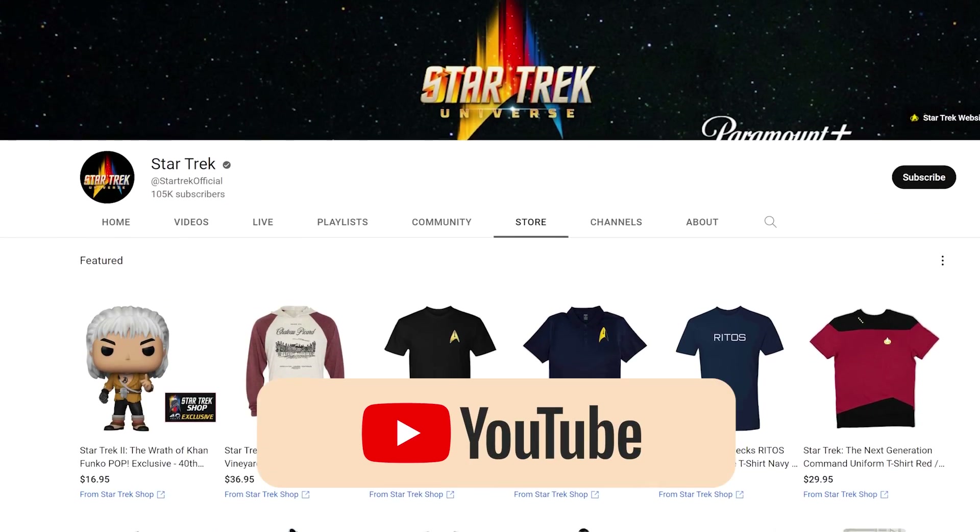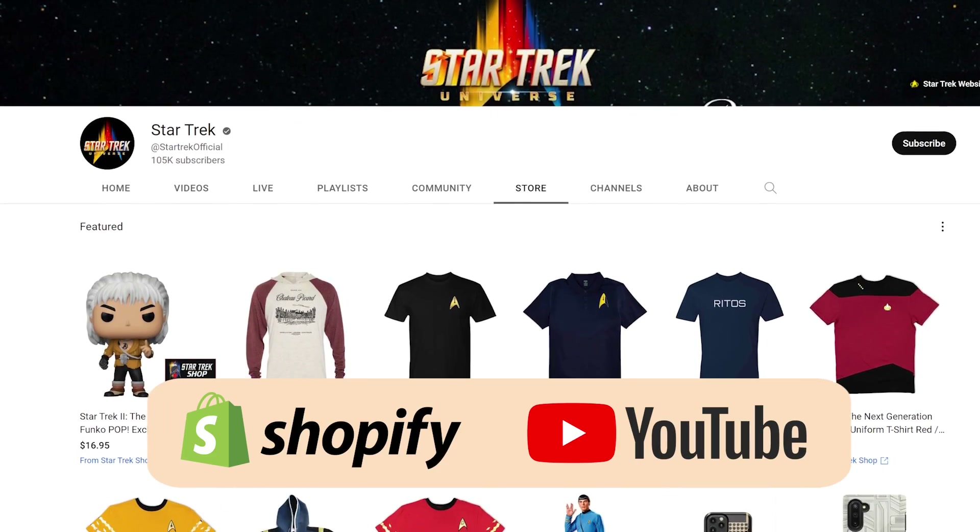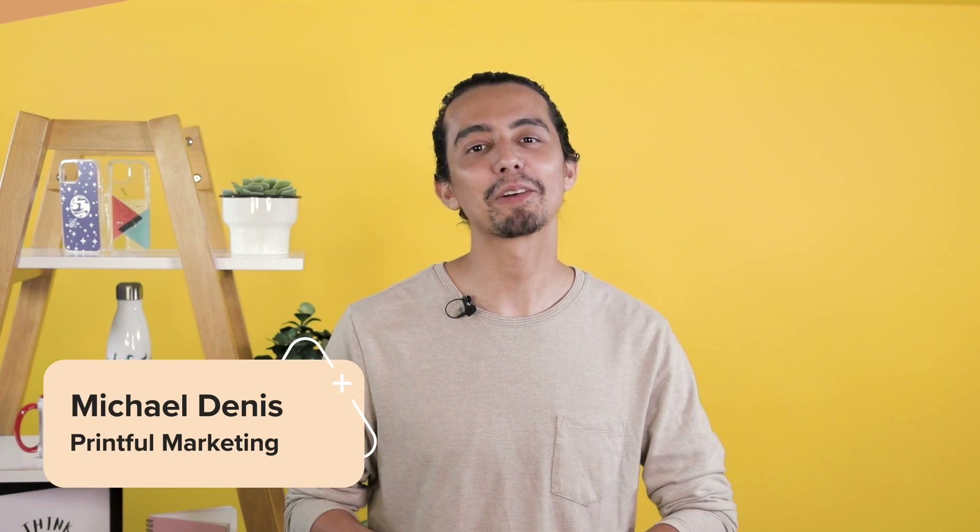Did you know you can sell your Printful products on YouTube? With the Shopify YouTube integration. Hello, it's Michael from Printful. In this video, I'll guide you through the steps on how to sell merch on YouTube with Shopify through the YouTube Shopping feature.